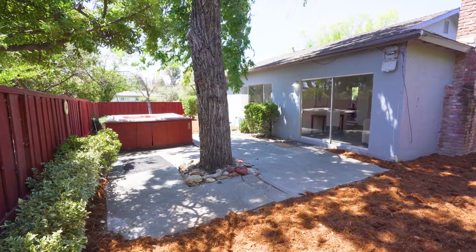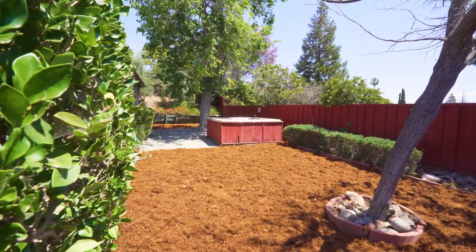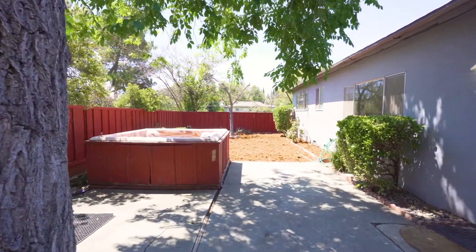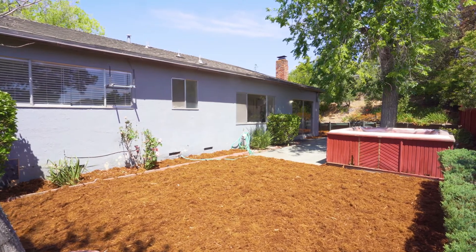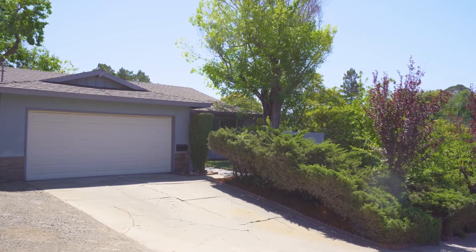The backyard space is open and lush with greenery, providing a serene outdoor space for both entertaining and relaxation. A short drive to freeways, shops, schools, and downtown Martinez, this home is ideally situated in an area that appeals to all tastes. Come experience all that this home has to offer today.